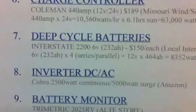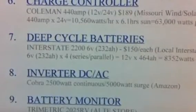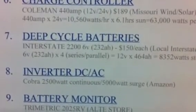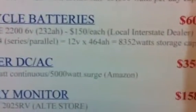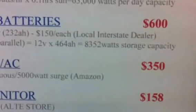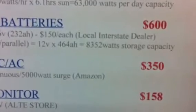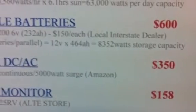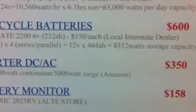I have four of these 6-volt batteries that I run in parallel and series to make 12 volts and to combine the amps. I can only double the amp hours when you run in parallel and series, so that gives me a maximum storage of 8,352 watts I can store in these batteries. For me, that's getting close to half of my home's usage.